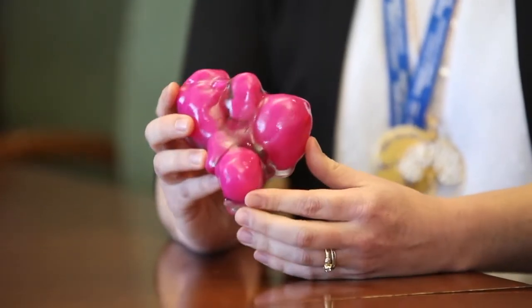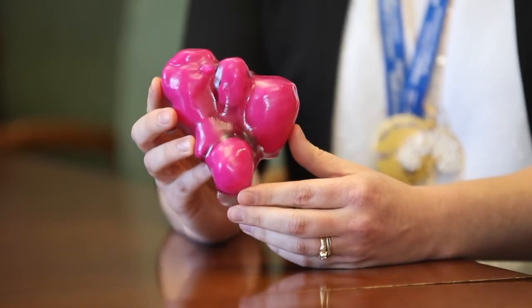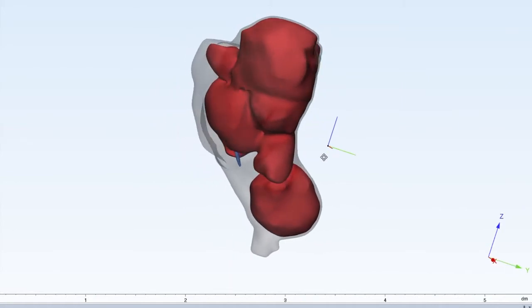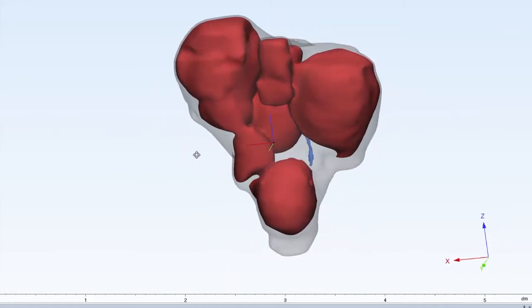The healthy tissue is the clear material and the pink material is the fibroids. Working with our research team as well as the 3D printing lab at the Ottawa Hospital, we figured out an opportunity to be innovative and offer a patient — who was otherwise only offered a hysterectomy, which is complete removal of the uterus — an alternative: a uterine-sparing procedure where we remove the fibroids and leave the uterus behind.